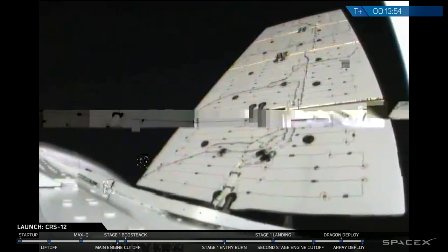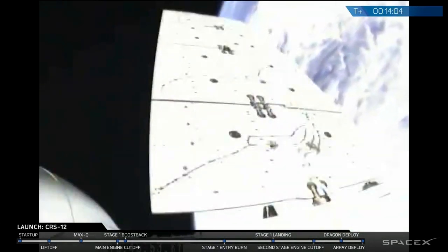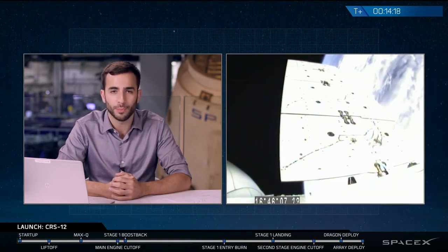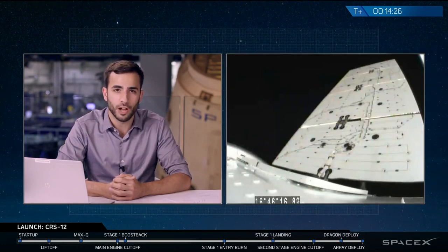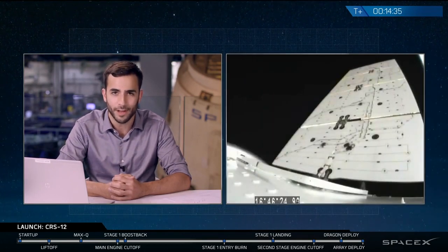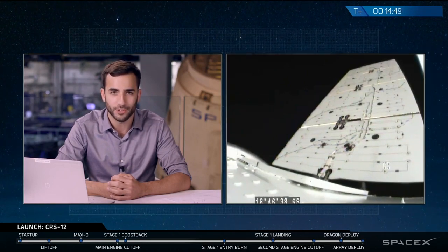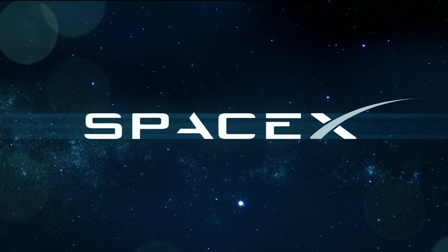Dragon's journey to the Space Station is far from over. Dragon has about 36 hours of slow maneuvering, inching closer and closer to the space station until it's close enough to be grabbed by the robotic Canadarm on the station. However, while Dragon still has a long way to go, this brings our webcast to a close today. Thank you so much for watching. We'd like to thank our customer NASA for allowing us to perform yet another commercial resupply services mission, our 12th here at SpaceX. Thank you to the viewers, the FAA, and the range. Today we had a successful launch right on time at 12:31 p.m. from Kennedy Space Center, a successful stage separation, a successful landing of the Falcon 9 first stage, and a successful Dragon deployment. Please keep in touch with SpaceX on social media and SpaceX.com to follow Dragon's progress to the International Space Station over the next 36 hours. Thank you so much for watching — we'll see you next time.